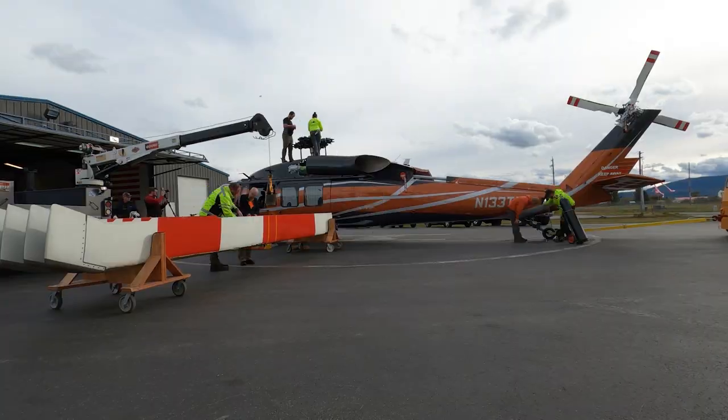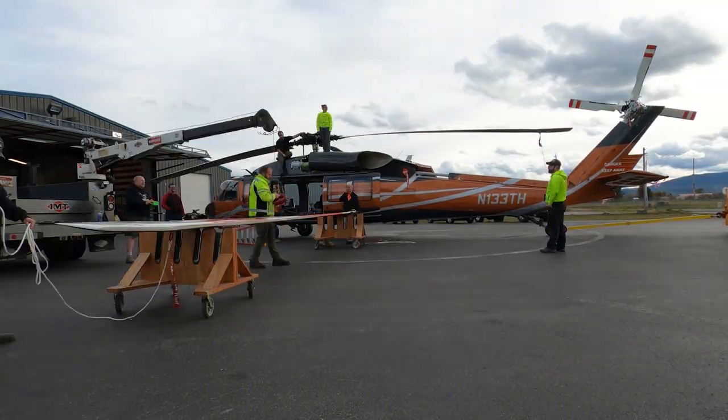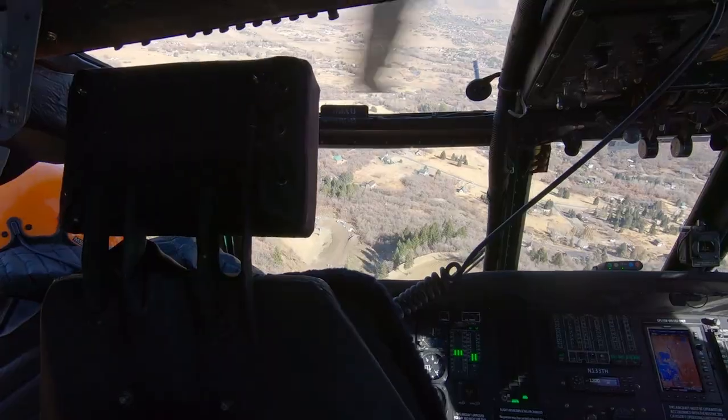Our in-house refurbishment process for these aircraft involves over 10,000 man-hours. We take the aircraft completely down to bare metal, repaint it inside and out, and completely change the avionics to civilian standard avionics equipment.